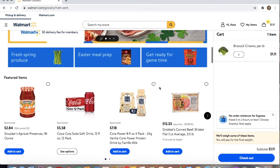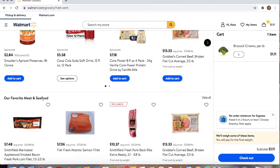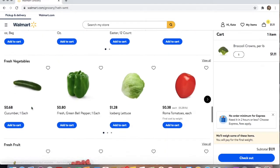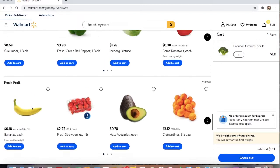You'll see there are a lot of different things you can buy — basically anything you'd be able to get in person. I'm going to continue to scroll down. You'll see they have snacks, frozen meals, candy, vegetables, fruits, cheeses, canned goods, everything.